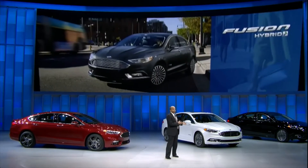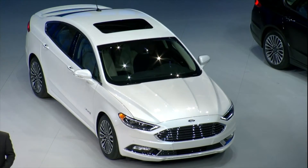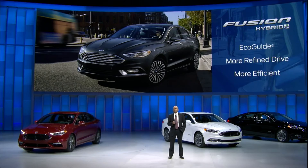The Fusion Hybrid has an eco-guide to provide drivers real-time coaching to get even better fuel economy, and new software provides an even more engaging driving experience.